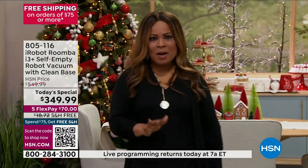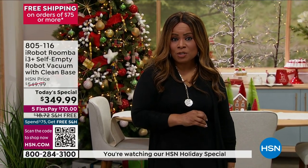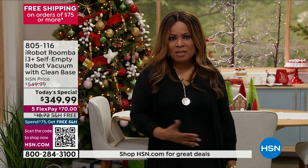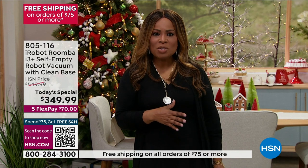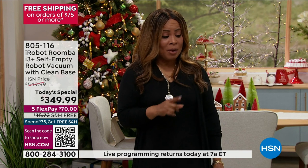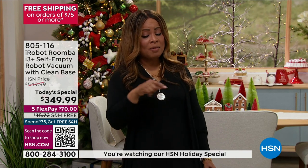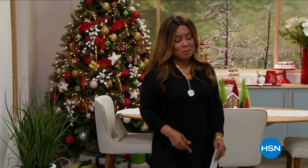You're going to get hours and hours of your time back. We want to tell you about our HSN protection plus — we know that iRobot Roomba has been a company around for well over 20 years. They are world renowned, but when you're making this type of investment, why not get the extra peace of mind? It's powered by Allstate, which is a brand you also know. When we come back, we're going to talk about how this could work with your Google Assistant and your Alexa.